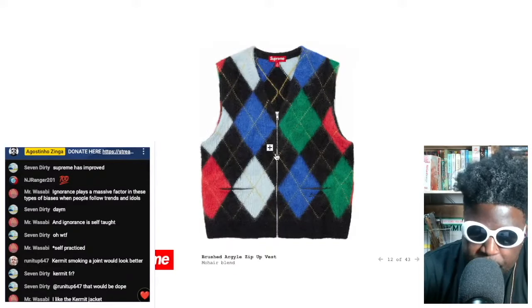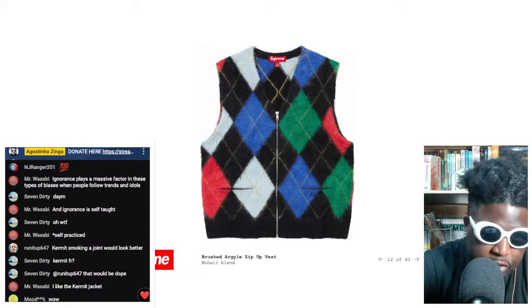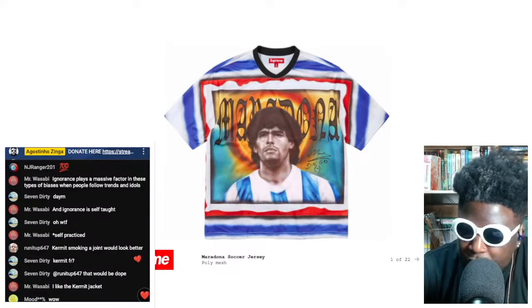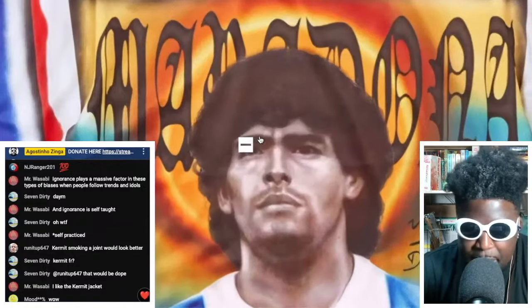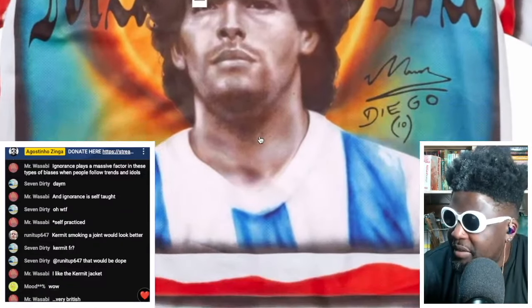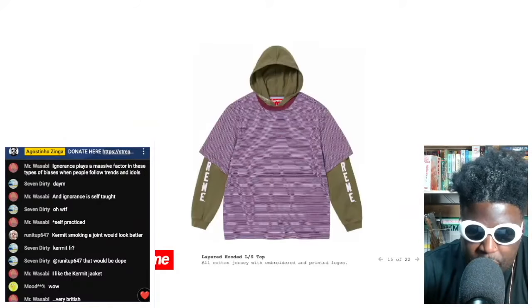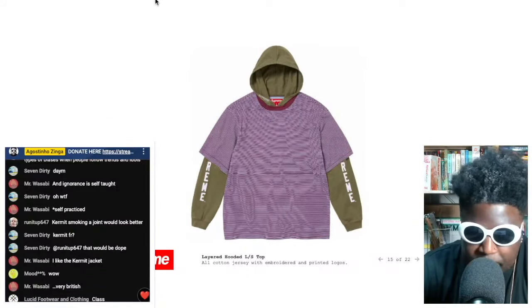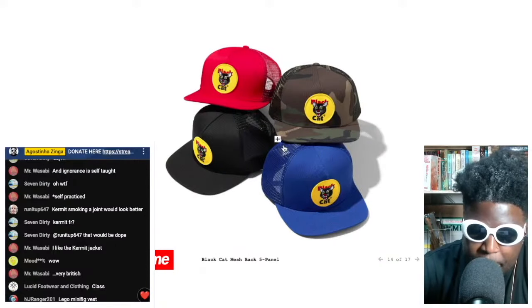There's this brushed argyle zip vest — I wouldn't get too many wears out of it but I love the look to mix up my wardrobe. We've got a Maradona soccer jersey with an airbrush mural design on the front — that looks absolutely incredible. Then there's a layered hooded long-sleeve top with a t-shirt on top — not mad at that in the slightest.